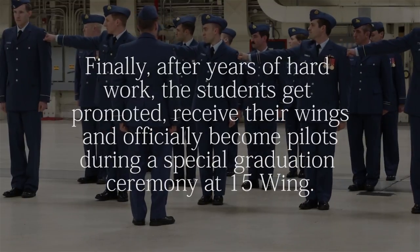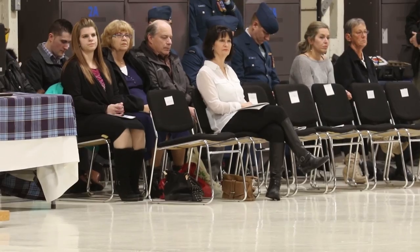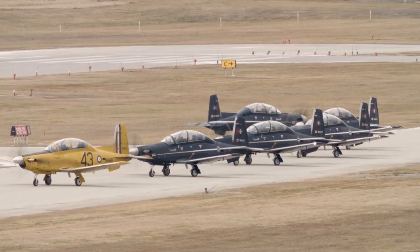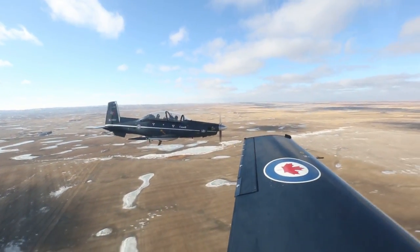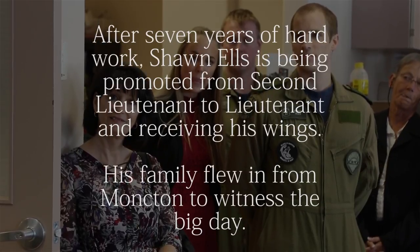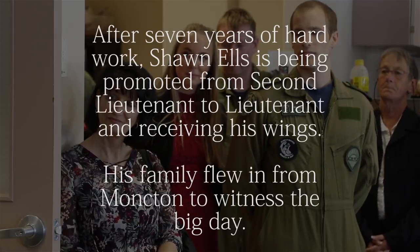When it comes to graduation day, it's an exciting day. They bring their families here and get to show them what they did. They walk them through the simulators and their flights. From there, they go on to actually do a formation flight with everyone they're graduating with, right off the airplane.